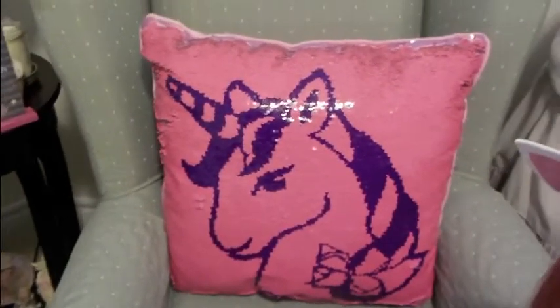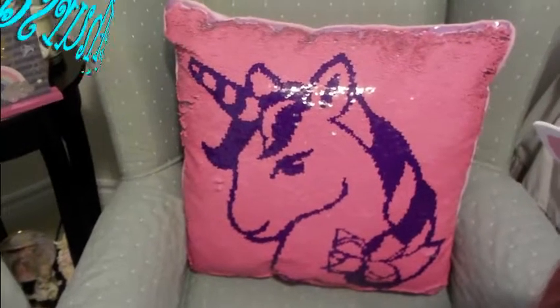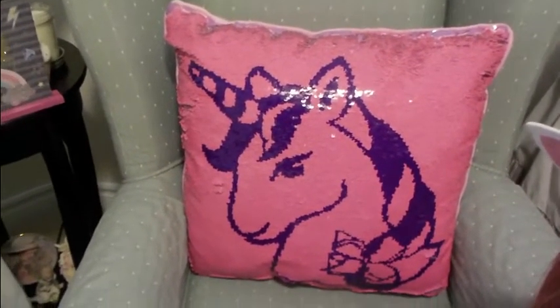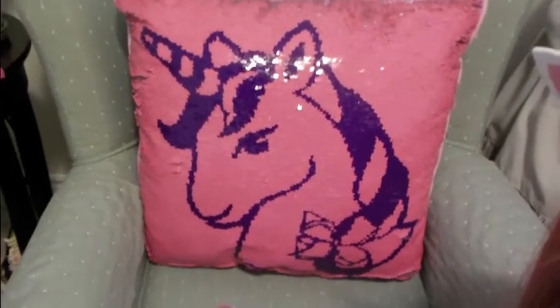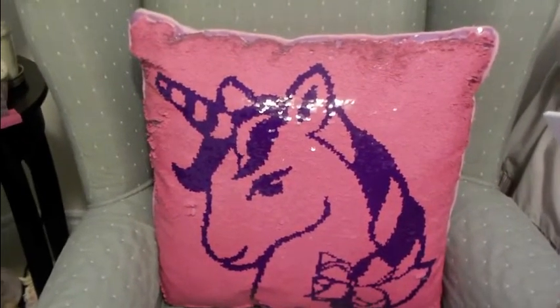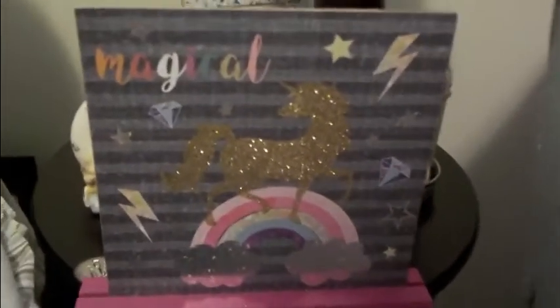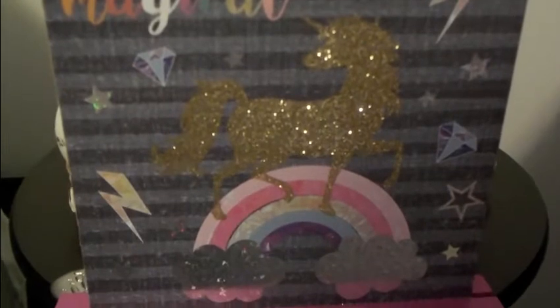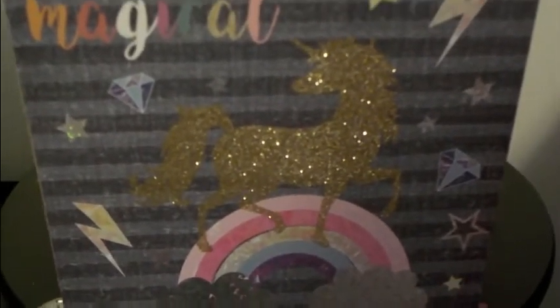Hi everyone, welcome to my nursery today for Theme Thursday and today's theme is one of my favorites. It's unicorns and anything that sparkles. I've got this beautiful unicorn pillow that I got from Yvonne at Having You On. I just love this pillow. And I also have a cute magical unicorn plaque that I got from Sweet Auntie Allison. It's got a sparkly gold unicorn.